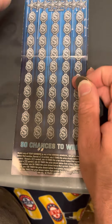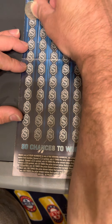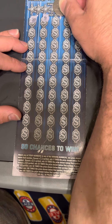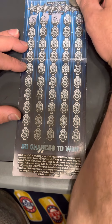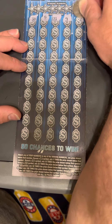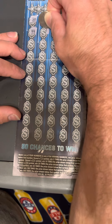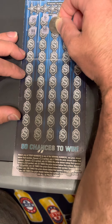I'll start off looking for symbols first. Hopefully find an X going backwards here on the numbers, or a win all. Win all would be very nice.